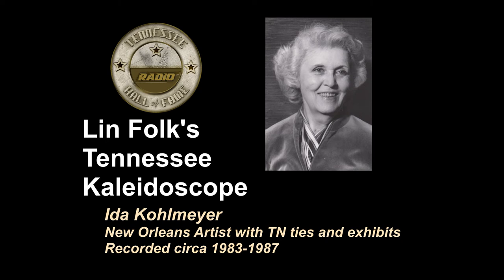Ida Kohlmeyer, whose work may be seen in public, private, and corporate collections throughout the United States. Her retrospective show, organized by the Mint Museum in Charlotte, North Carolina, will travel through 1985 to Oklahoma, Alabama, Indiana, Louisiana, Texas, and North Carolina. This program made possible with the joint support of the National Endowment for the Arts and the Tennessee Arts Commission. This is Lynn Folk.